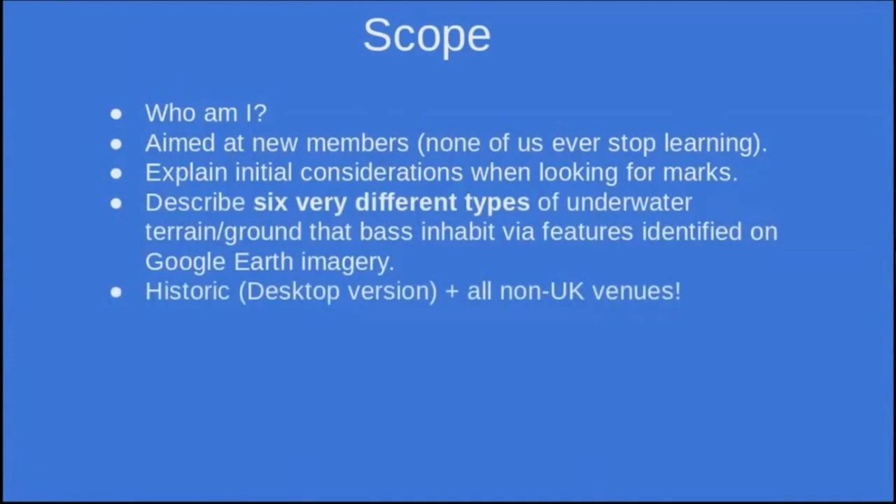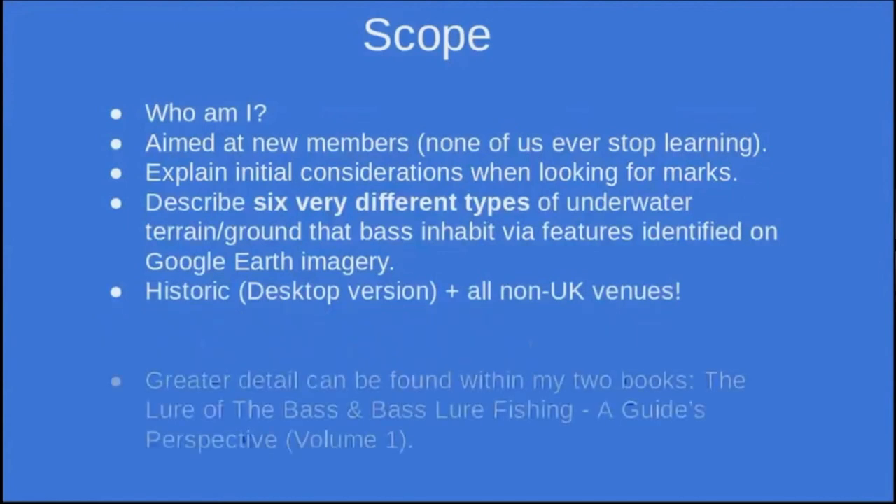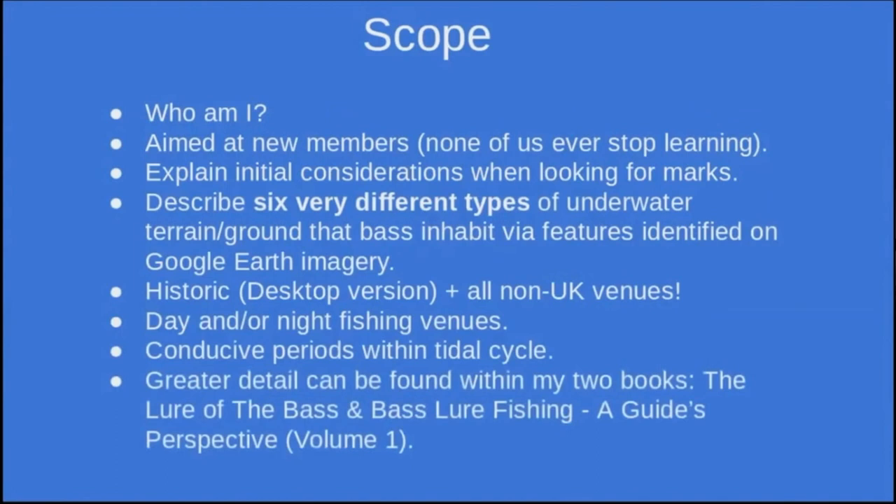I've basically been scouring around Europe looking for the sort of features I'm going to describe. I can assure you that none of them are in the UK — I don't want anyone thinking I'm showing their marks. I'll also talk about whether I consider these marks to be day or night fishing venues, and about conducive periods within the tidal cycle. This is going to be about a 30 to 35 minute brief, so I'm skipping through things, but there's a lot more detail in both of my books.